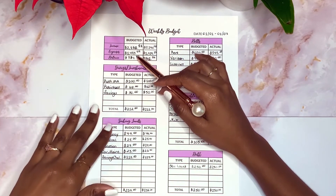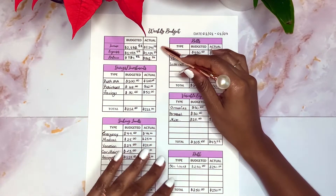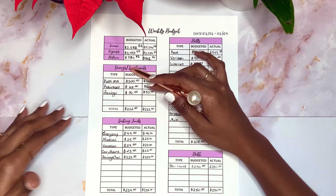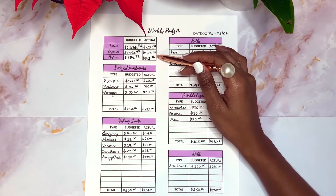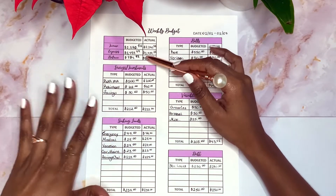I budgeted my expenses for the first week to be $1,495.99, but my expenses were a little bit less - they were $1,429.15. So my budgeted balance was $784.92, but my actual balance was $861.76.